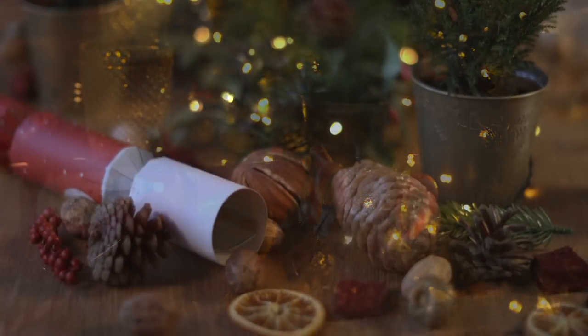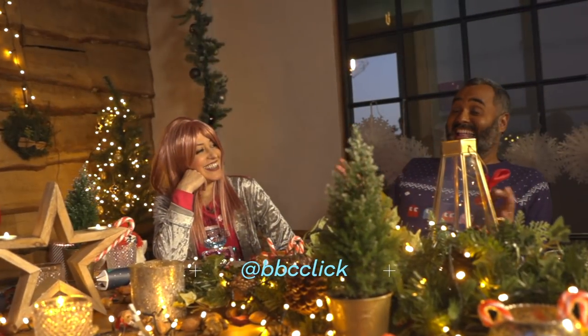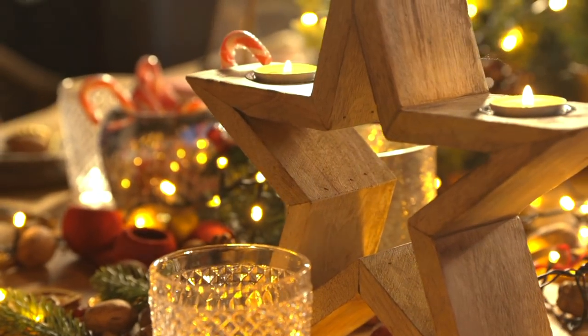Oh Christmas tree, oh Christmas tree, your leaves are so unchanging. Oh Christmas tree, oh Christmas tree, your leaves are so unchanging.